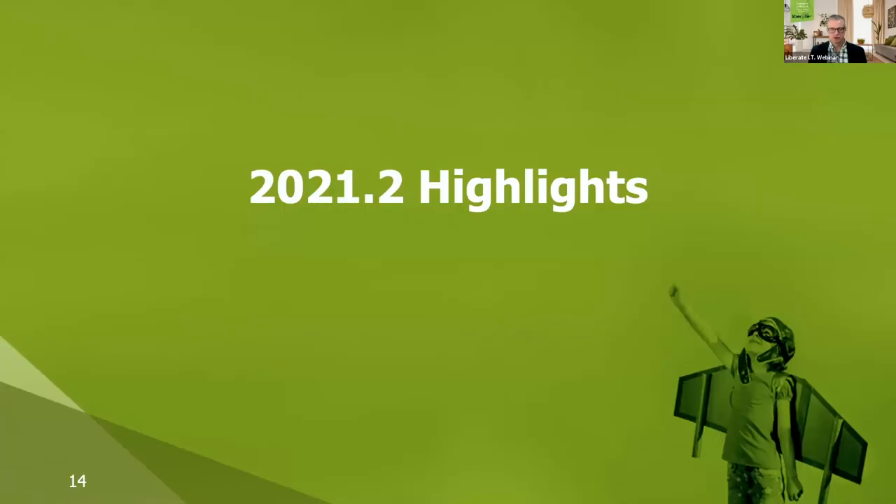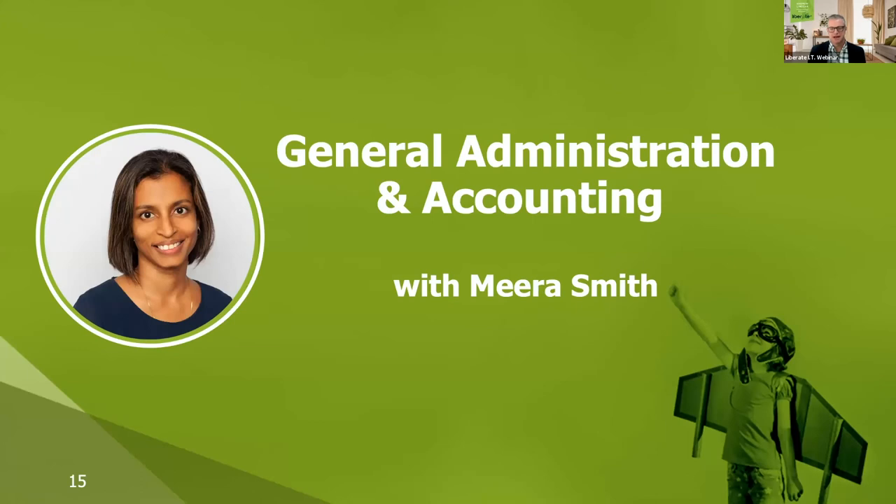We're going to move on to the 21.2 highlights, starting with General Admin and Accounting with Mira. Mira, how long have you been using NetSuite and what's an interesting thing about you that people might not know? Good afternoon everyone — you're putting me on the spot a little bit, Andrew! My name is Mira Smith and I've worked with Liberate IT for nearly three years.